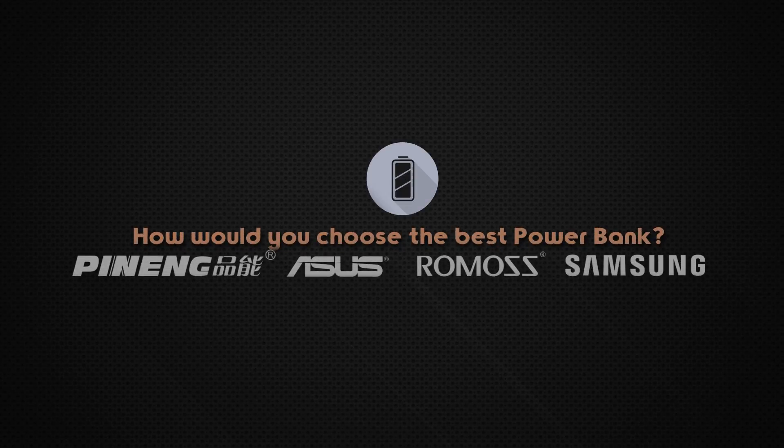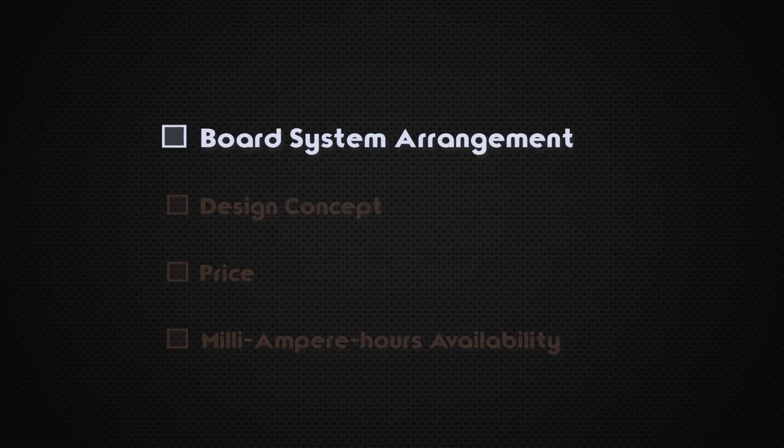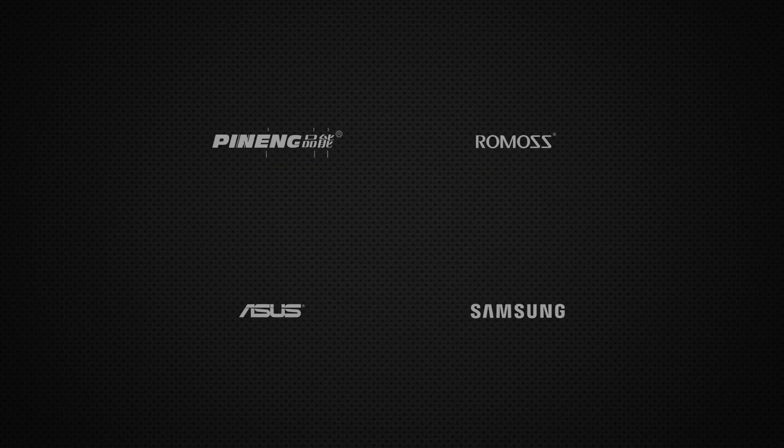How would you choose the best powerbank? Let's start with board system arrangement. A good powerbank can be determined by its core, which is the system that controls the flow of everything inside.